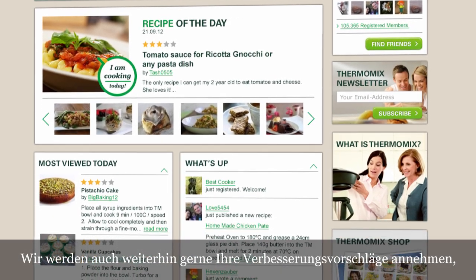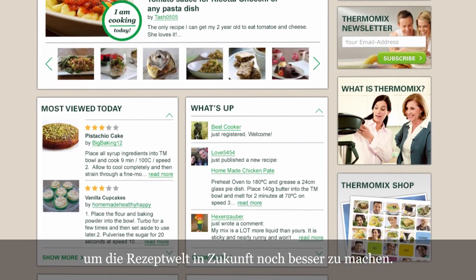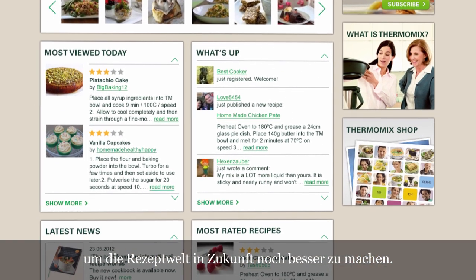We will continue listening and analysing your ideas, to improve our community even more. Thermomix Online — every day, closer to its customers.